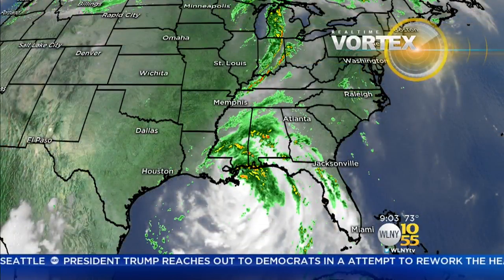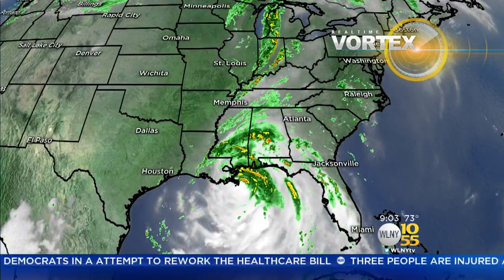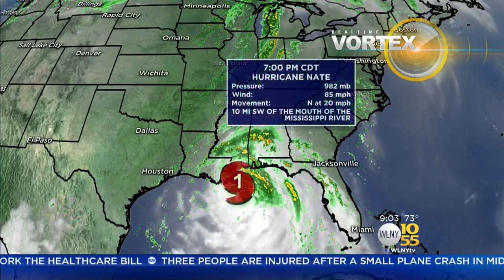We are going to see some rain, and really quite a soaking rain out of this system. So you're taking a look here on your Vortex satellite radar. You can see Nate swirling there. You can see the cloud cover, but of course the rain.